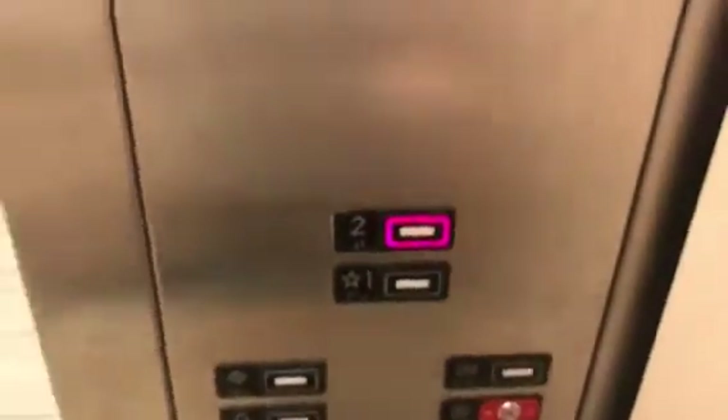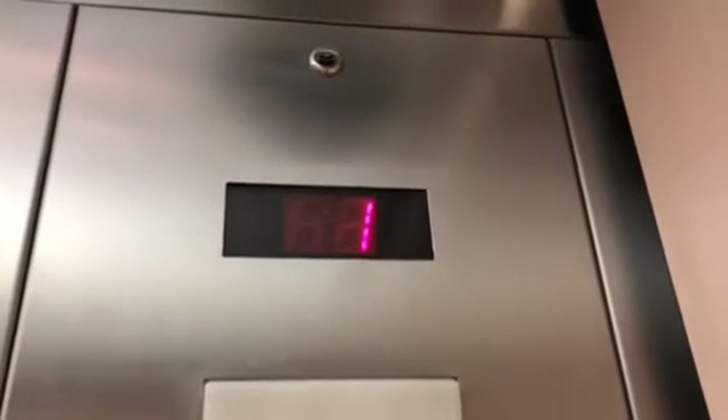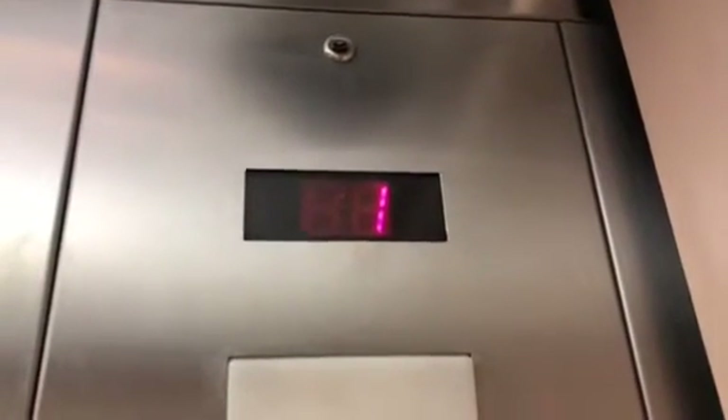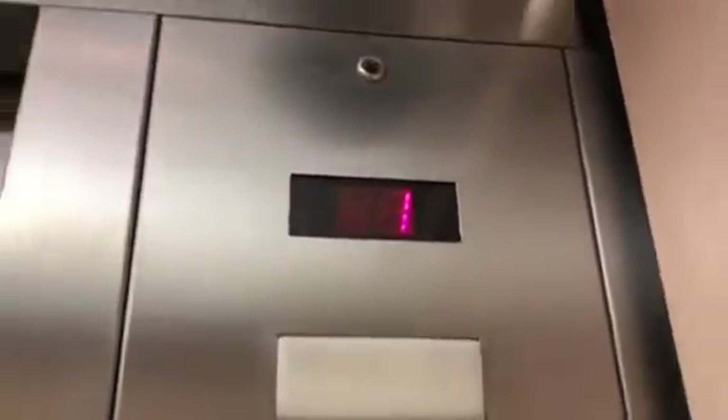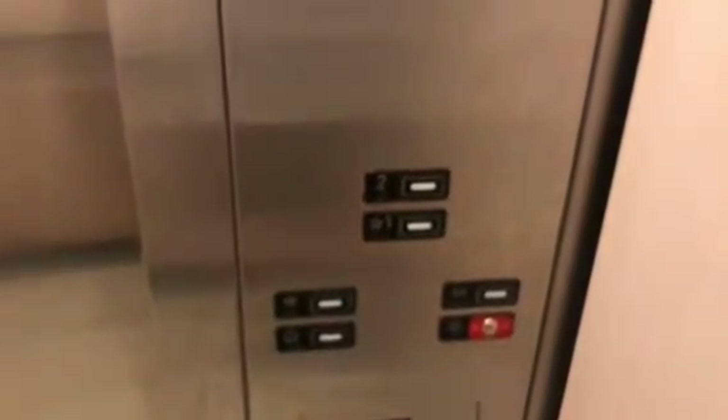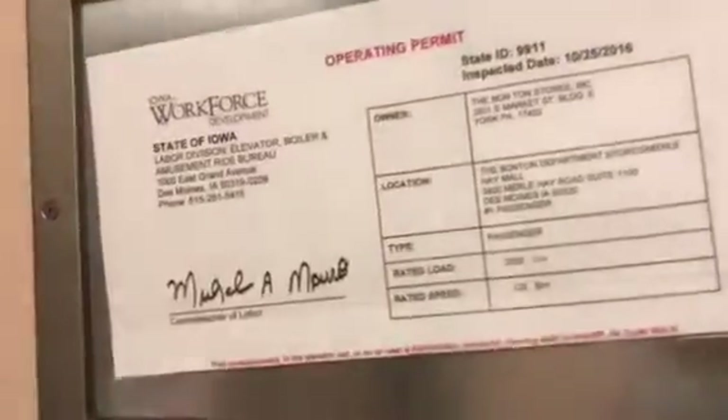Go to two. Pretty basic Kone air elevator, nothing very fancy. Security's watching. There's your certificate, State of Iowa. Series 220 fixtures.